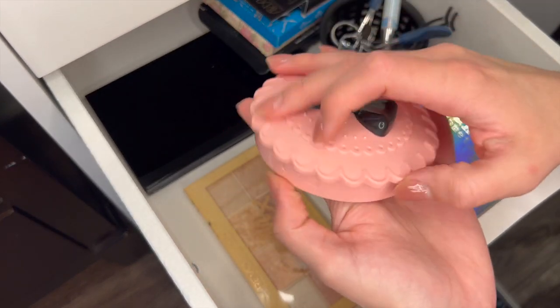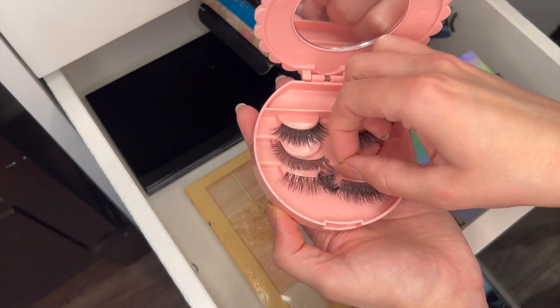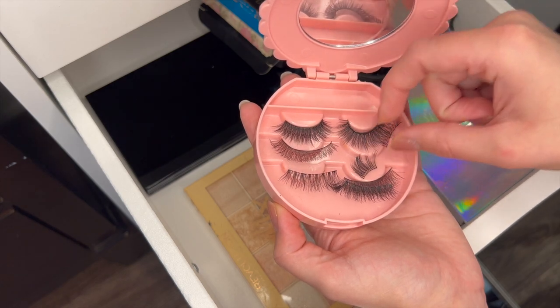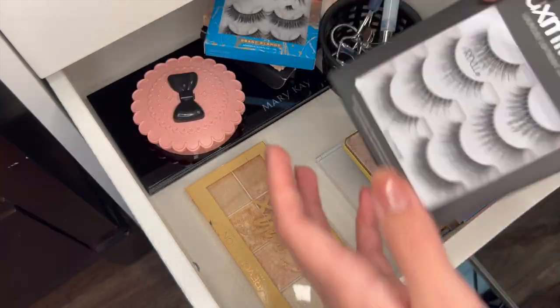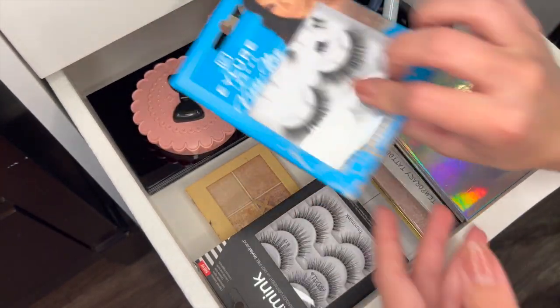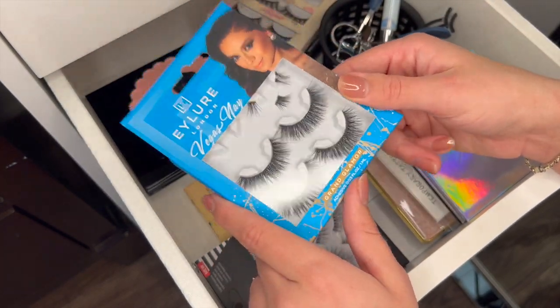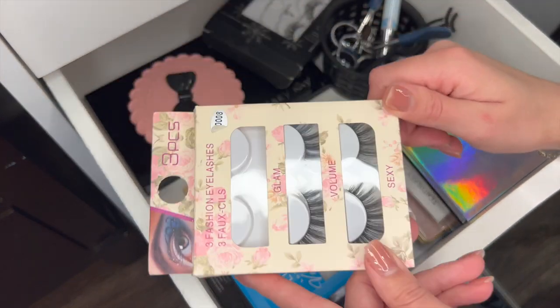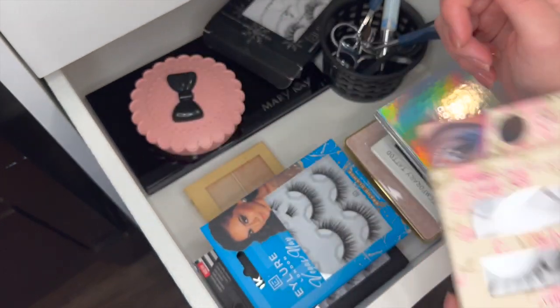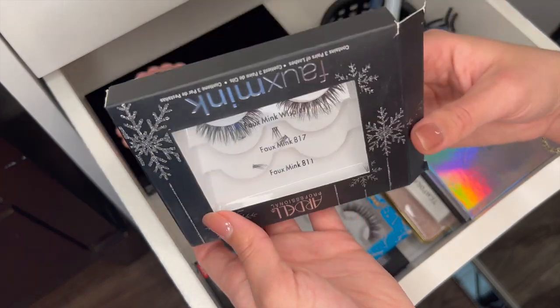Old lashes — these are all clean so I will keep these. Oh looky here, we have some brand new lashes — love that. Some more of these I hated — I absolutely despised them, they were way too thick. These I hated too — they're from like eBay, I'm getting rid of these. And then these are pretty — these are all Ardell faux minks from Christmas time. Definitely keeping these.